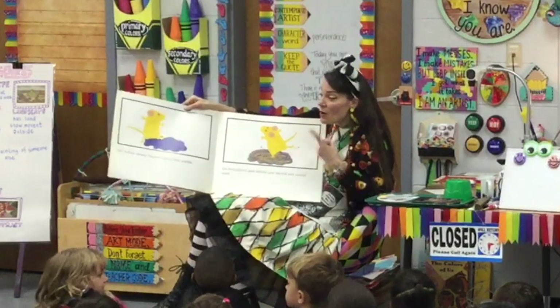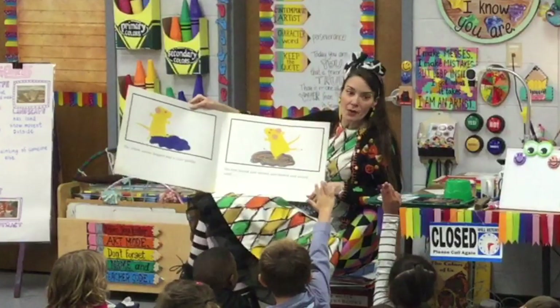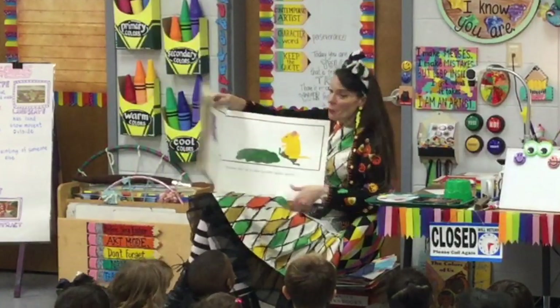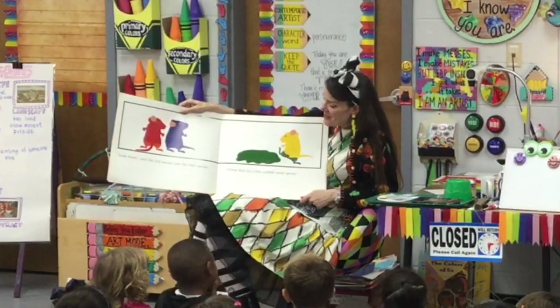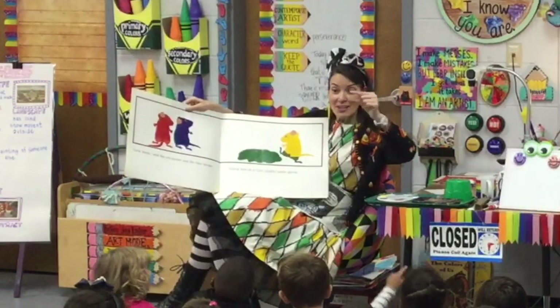The yellow mouse stepped in a blue puddle. His feet mixed and stirred, and stirred and mixed until — what do you think, Darcy? Green. Look down, said the red mouse and the blue mouse. Yellow feet in a blue puddle make green.